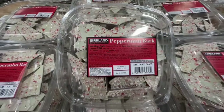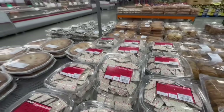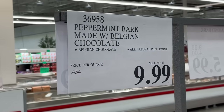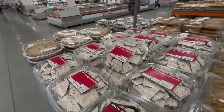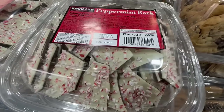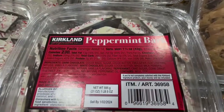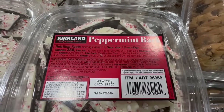Look at what I just spotted at my local Costco — this is the Peppermint Bark from the Kirkland Signature brand. I've been waiting for this product to arrive. They had another version — a chocolate bark — but I wasn't too much of a fan of that one. This one I really like. It sells for $9.99, has little pieces of peppermint on it, and I just think it's perfect for the holidays. Nutrition facts: 230 calories per serving.